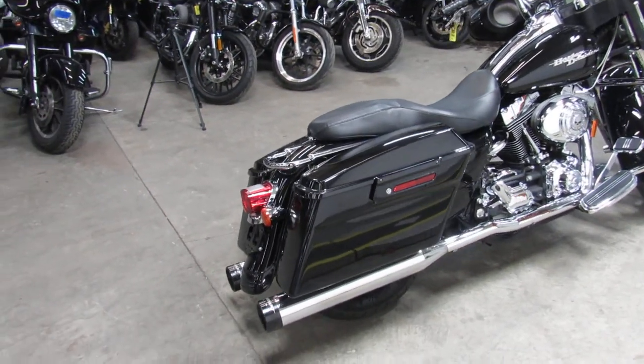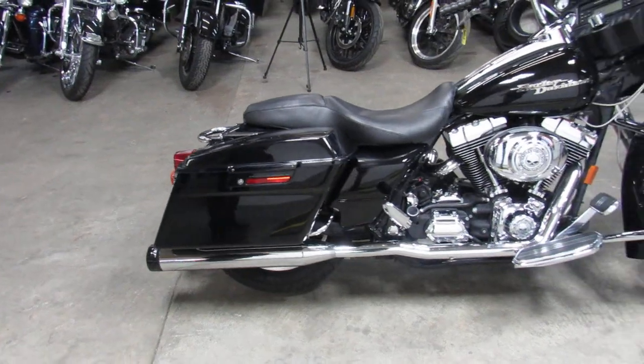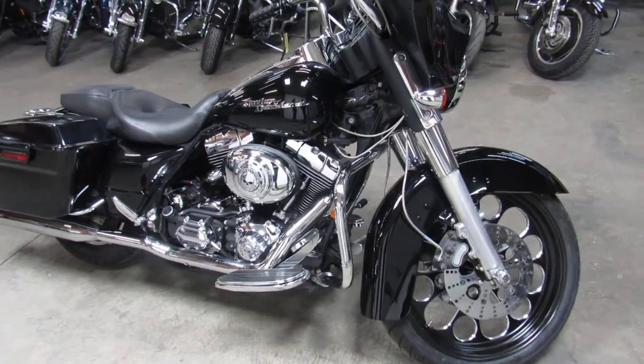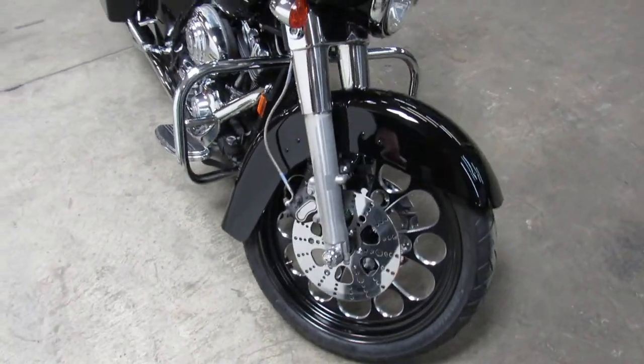We have financing programs. If you want to make some monthly payments on it, good credit, bad credit, we can help you out. We also have leasing here where you can get some good payments on some lease programs. Give us a call, we can get you taken care of on that.